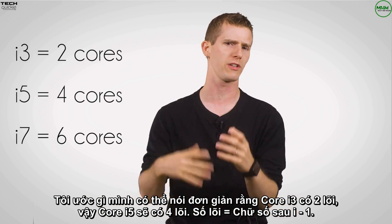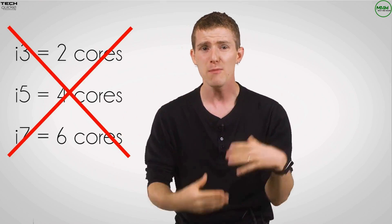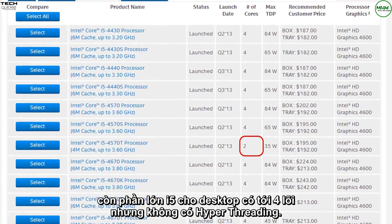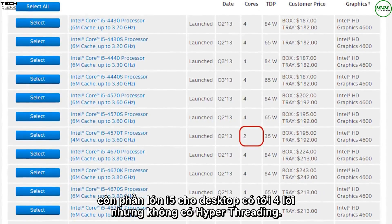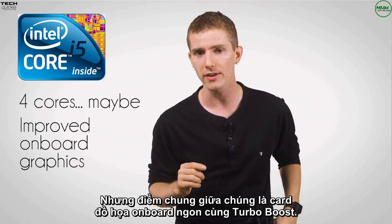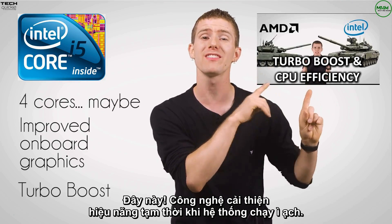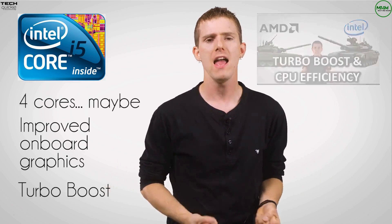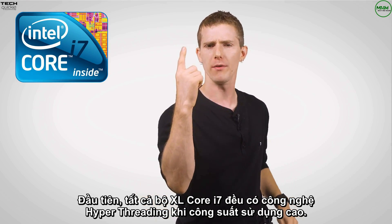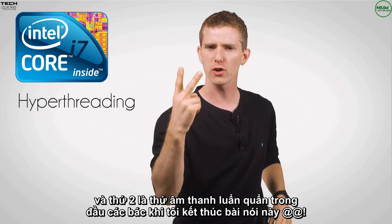Which leads us to the Core i5. I wish I could say it was as simple as: Core i3s have two cores and Core i5s have four cores — where the number of cores equals n minus one, where n is the number after the little 'i.' But it's not. Mobile Core i5s have two cores and hyper-threading, while desktop ones mostly have four cores and no hyper-threading. What they all have in common is improved onboard graphics and Turbo Boost for temporary performance enhancements when your system needs a little more oomph.